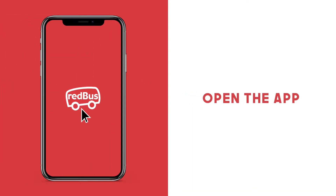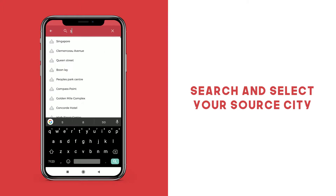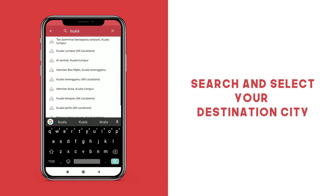Here's how to book a seat on a Star Mart Express bus with Redbus. Download and open your app. Click the Enter Origin tab to search and select your source city. Now click on Enter Destination and search and select your destination city.